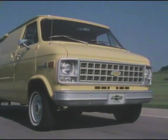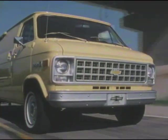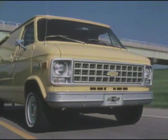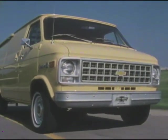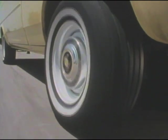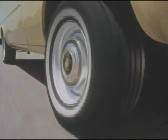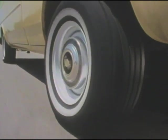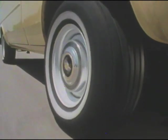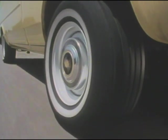Chevrolet efficiency also means refining key components so the vehicle rolls easier on the highway. That's why all Series 10 and 20 Chevy vans and sport vans come standard with radial tires. They are designed to hold more air pressure than the non-radials they replaced. And this, combined with new low-drag disc brake calipers, adds up to less rolling resistance, which contributes to the van's fuel economy.